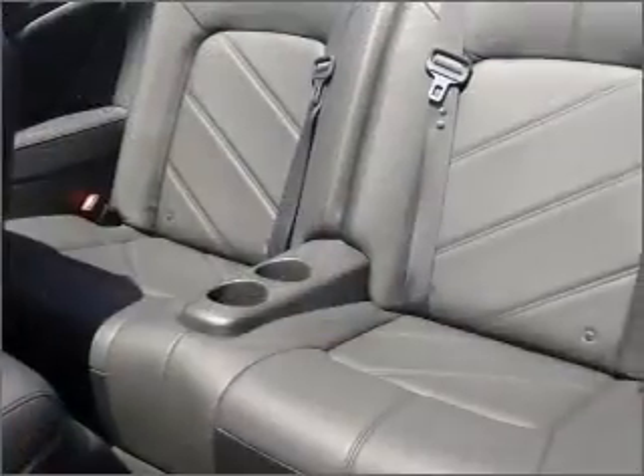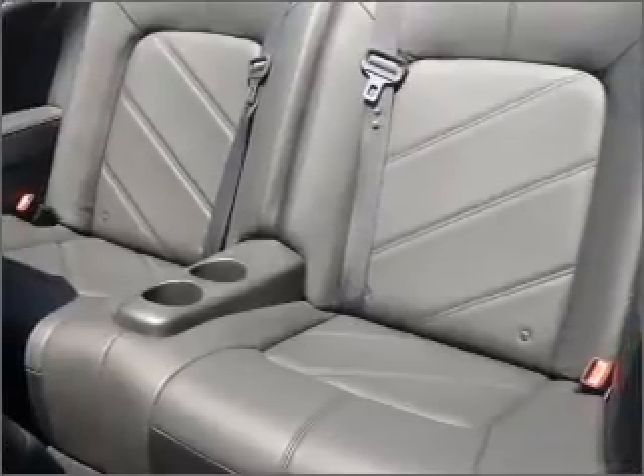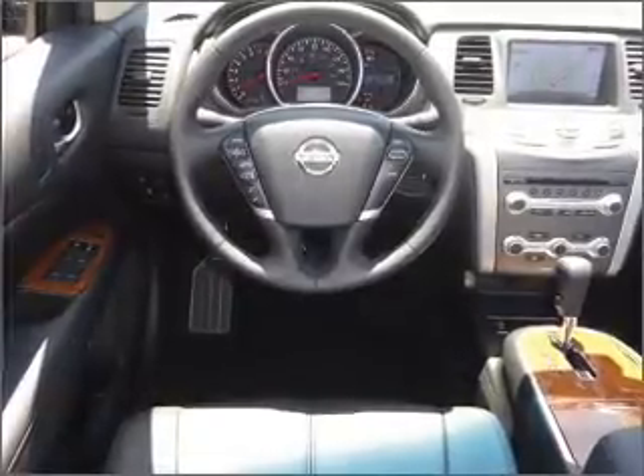Tailor the temperature to your preference and your passengers. Our website offers more information on all of our vehicles. Call us today to start test driving.